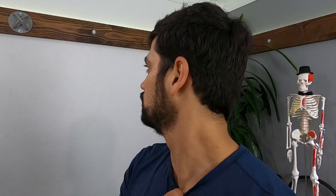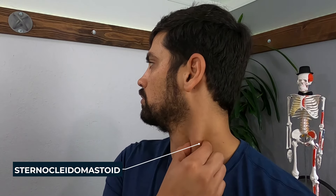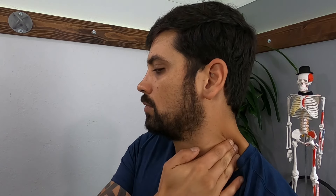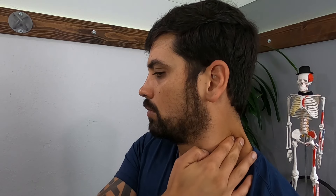To locate the scalenes, first locate the sternocleidomastoid muscle by turning your head to the opposite side — the muscle that pops up is your SCM. From there, move behind that muscle and that area is going to be your scalenes. Using your thumbs, fingers, or a tool, press gently into the neck and then back towards the back of the head, pressing deep enough to grab some tissue and slowly pushing it towards the back of the head.